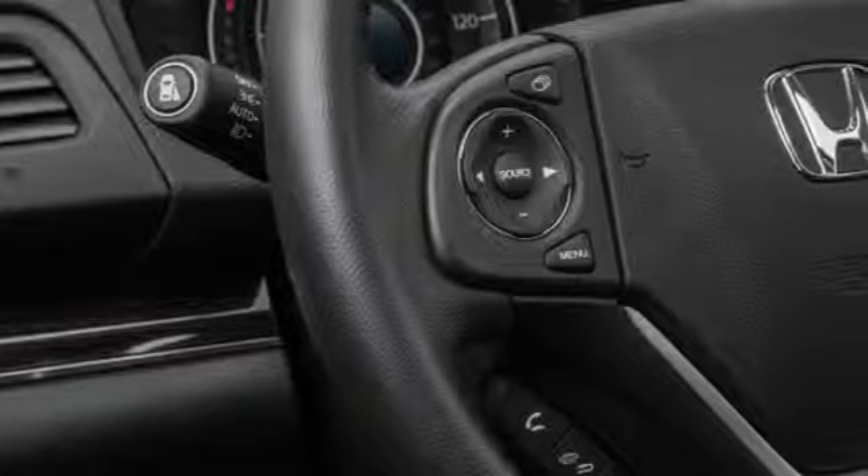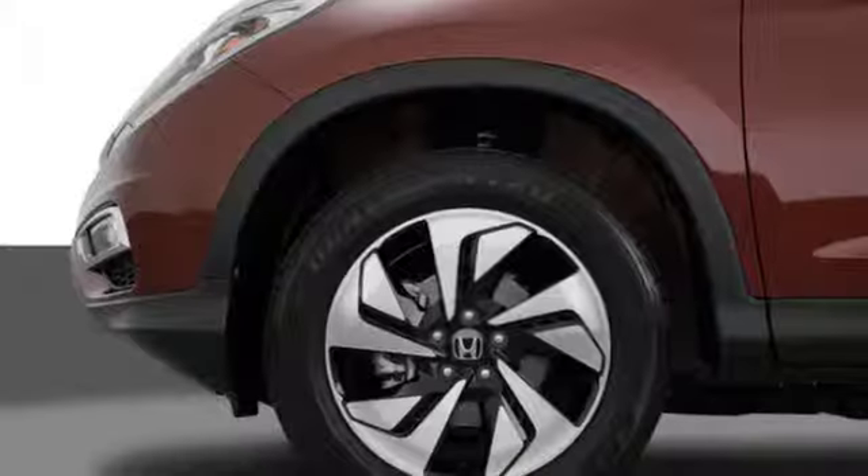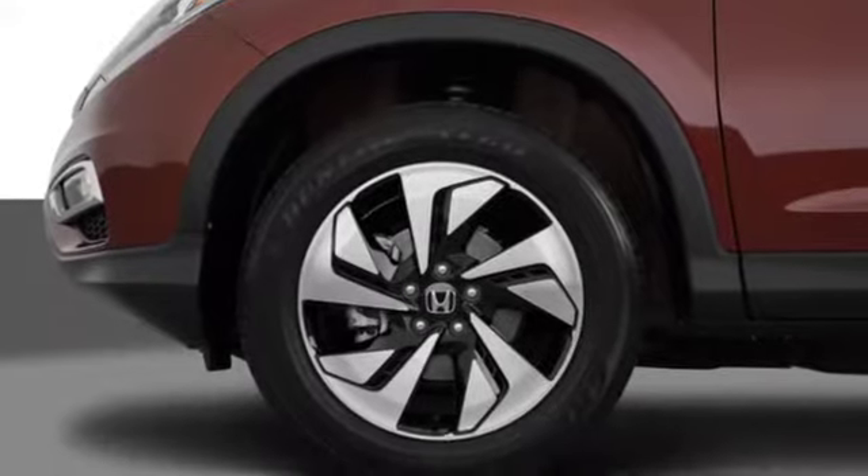Another feature is stability control. This feature detects sideways motion and will activate once a vehicle begins to slide in difficult roadways.